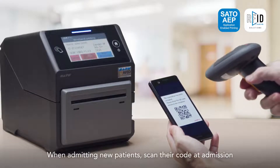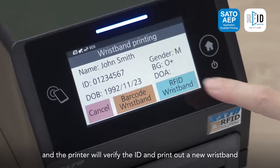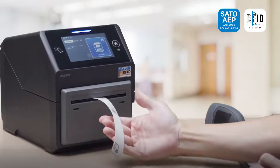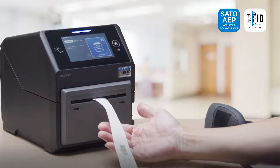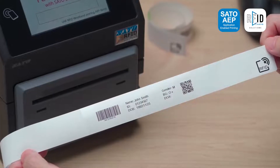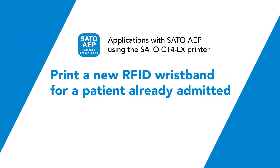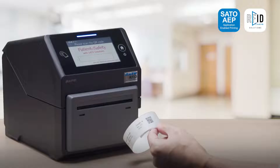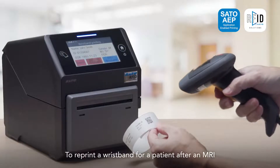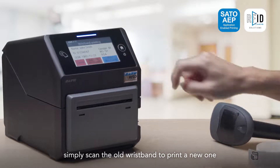When admitting new patients, scan their code at admission and the printer will verify the ID and print out a new wristband. To reprint a wristband for a patient after an MRI, simply scan the old wristband to print a new one.